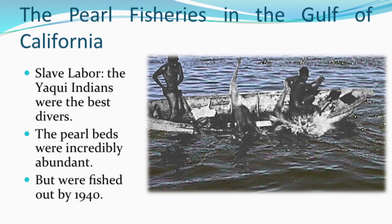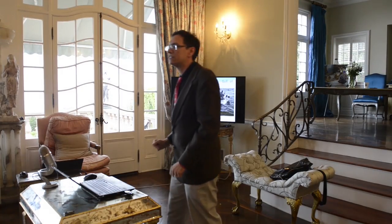In 1940, there were no more pearl fishers in the Sea of Cortez. That's how long they lasted — from two years after the conquest of Mexico City until 1940.